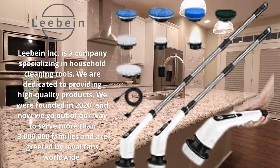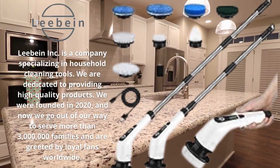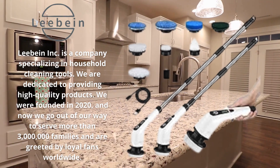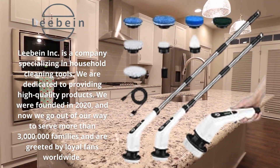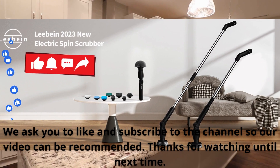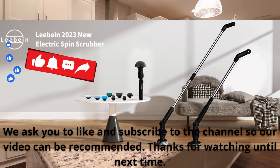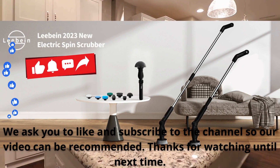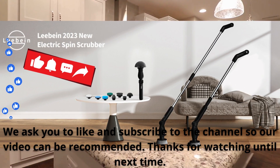Upgrade your cleaning routine today with the Leebein YMG-818 Spin Scrubber and enjoy a sparkling clean home with minimal effort. Secure your product with a 17% discount — we will leave the product links in the video description. You will be acquiring a fundamental companion to help you with your home and office tasks. Please like and subscribe to the channel so our video will be helpful.